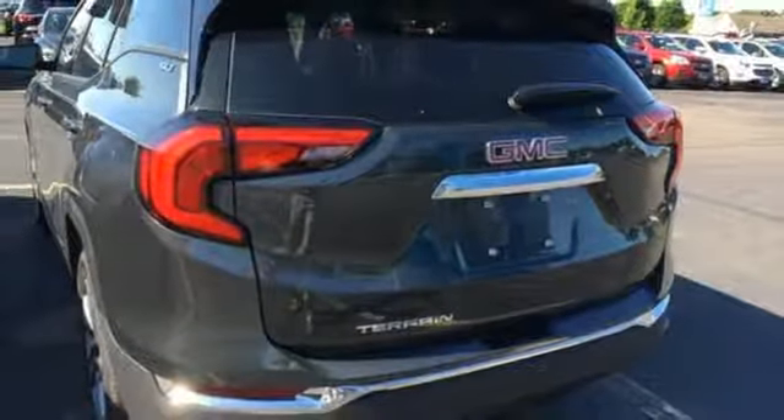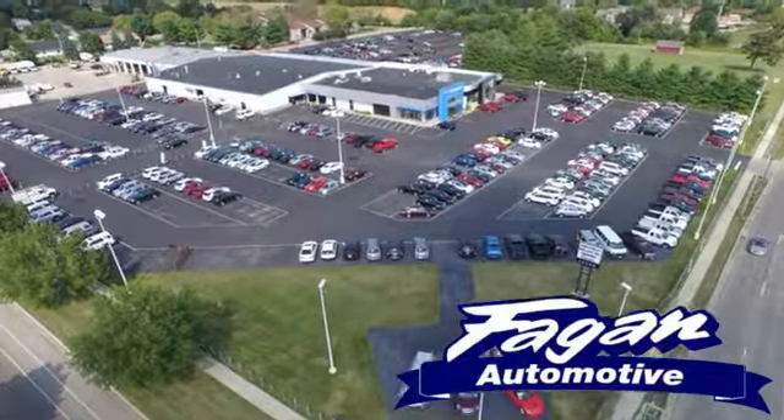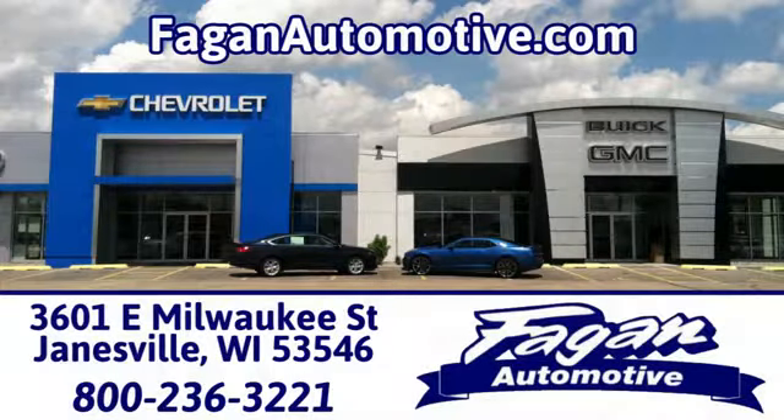The time is now — see it for yourself today. Beggin Automotive, where it's easy to do business. We're conveniently located at 3601 East Milwaukee Street in Janesville, Wisconsin.